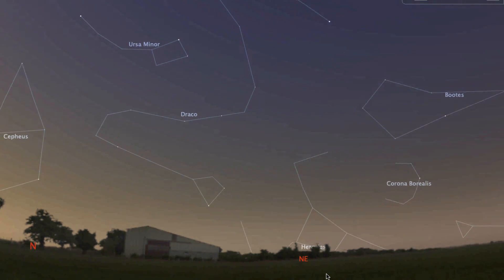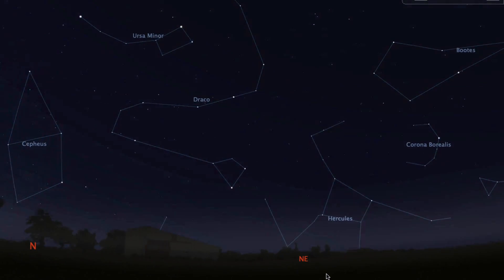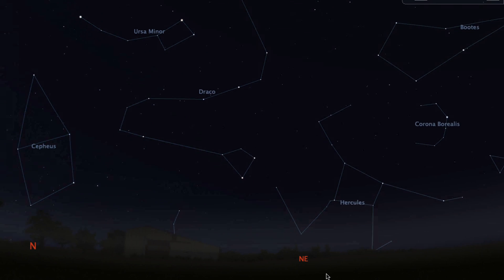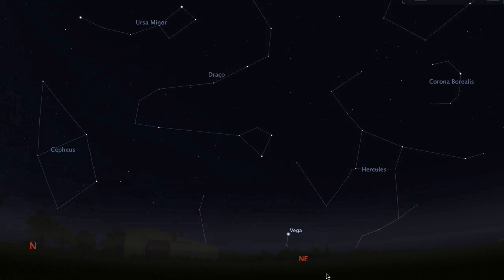The annual Lyra meteor shower is peaking April 22nd. The best viewing time is from midnight to sunrise. Get some warm clothes on and bring some blankets so you can lie down on the ground and look up.